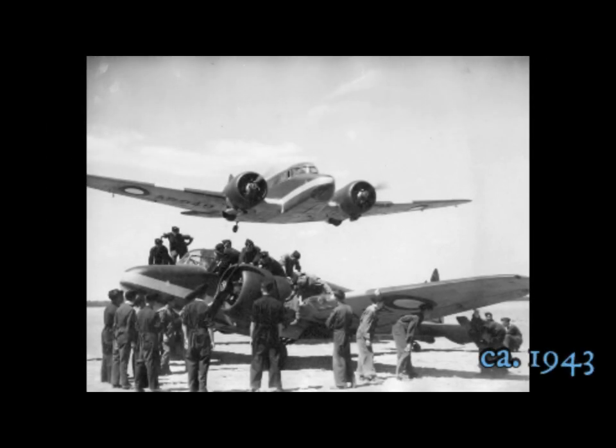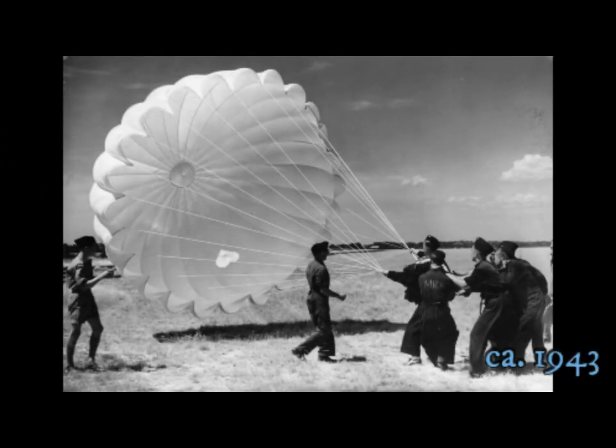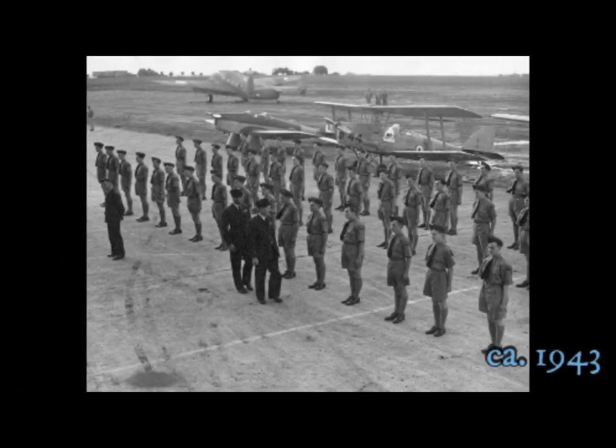Cadets push an Anson home after a day's instruction. Trainees learning to handle and fold a parachute. RAAF Air Training Corps cadets at attention on the tarmac.